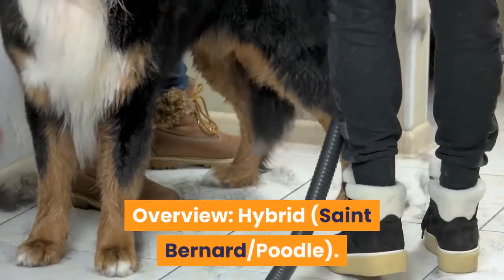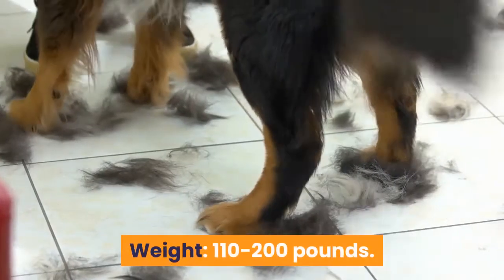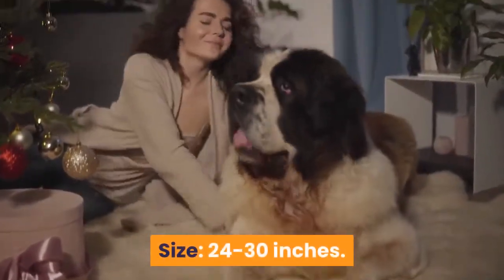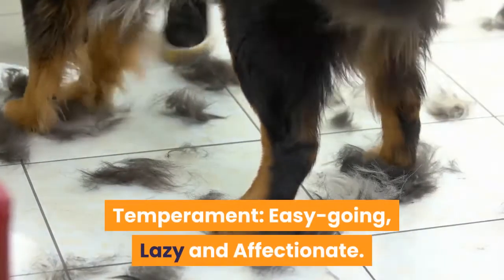Overview: Hybrid — St. Bernard/Poodle. Purpose: companion. Weight: 110 to 200 pounds. Size: 24 to 30 inches. Temperament: easygoing, lazy, and affectionate.